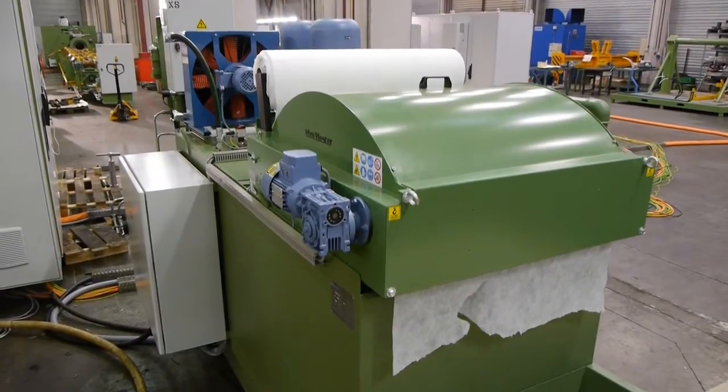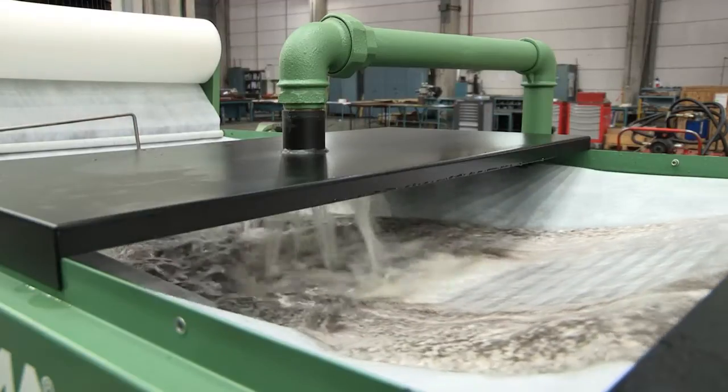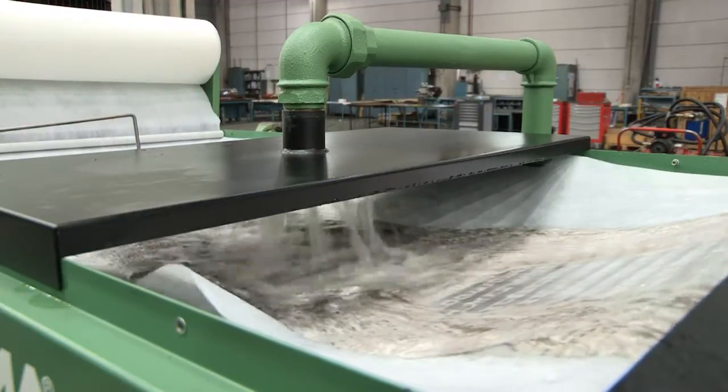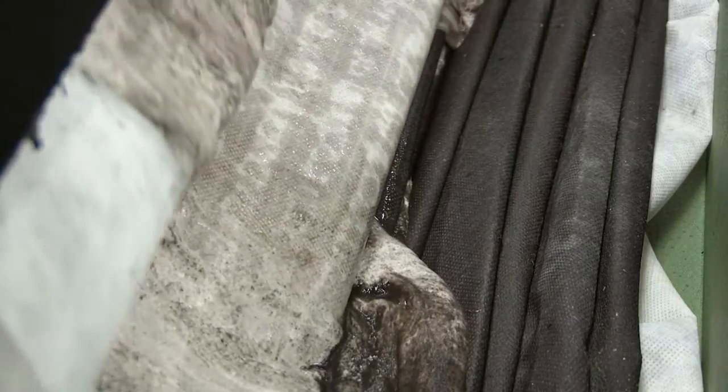The completely integrated coolant unit, with its filtration unit, allows the treatment of up to 150 litres per minute. The replacement of used paper filters is fully automated and allows continuous functioning.